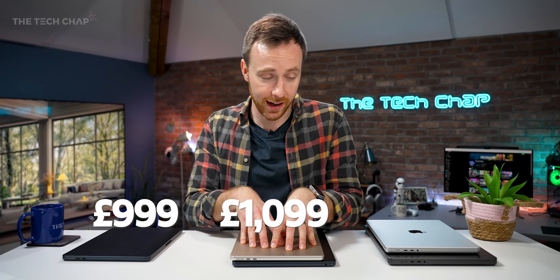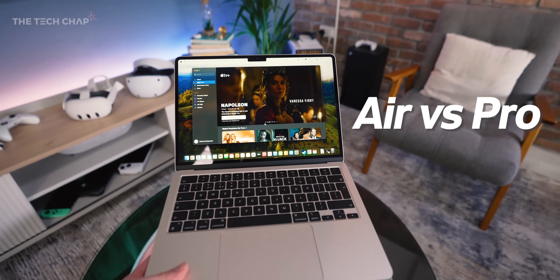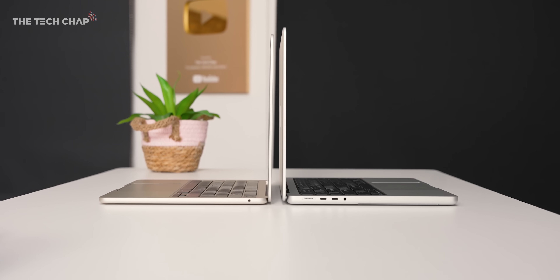So which is better — Air or Pro? The benefit of going for a MacBook Air is it's cheaper, thinner, lighter, and also fanless, so it's completely silent. However, the Pros have a lot more of everything.